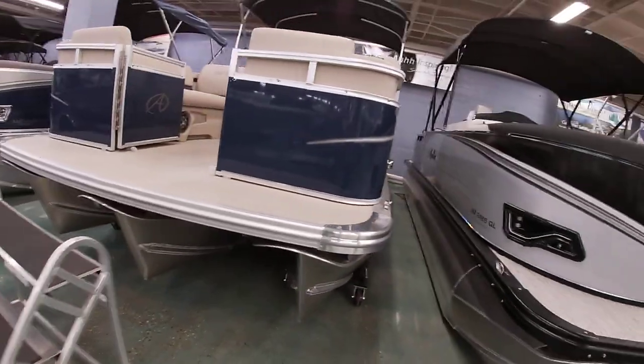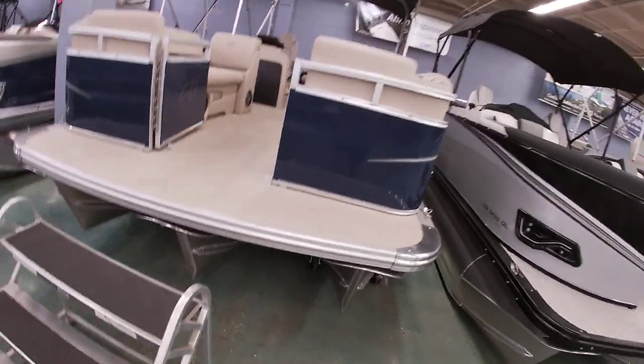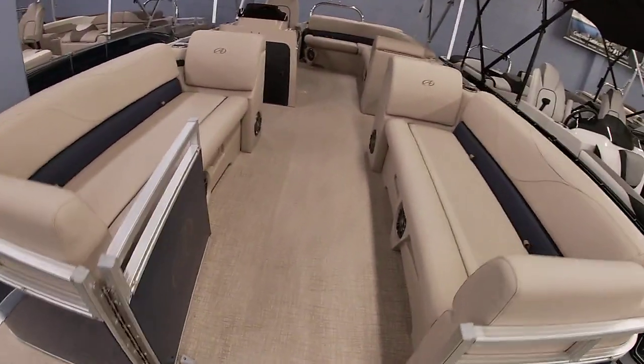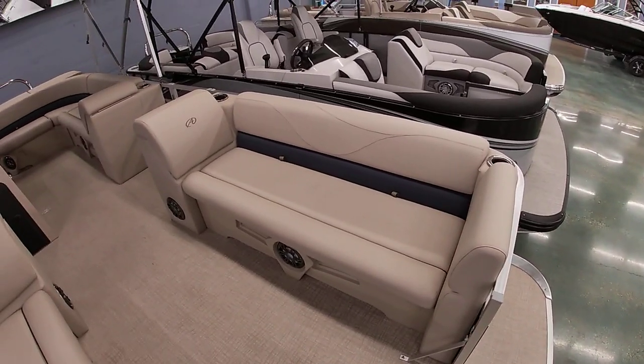It still does have the performance package, so it's got the three tubes that go all the way towards the back. This one is done in navy blue with the tan interior. On the Venture line they kind of square off some of the seating, which does give you a lot of space for a 22-foot boat.